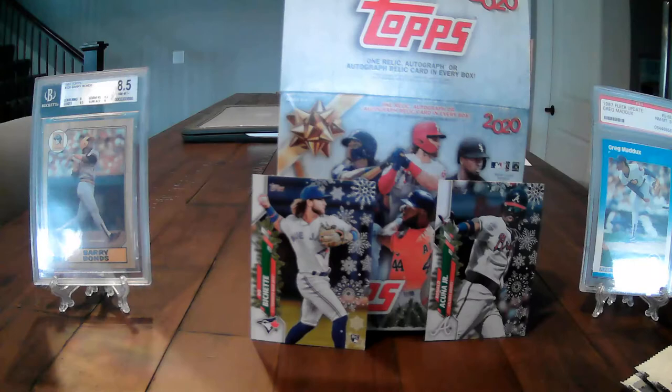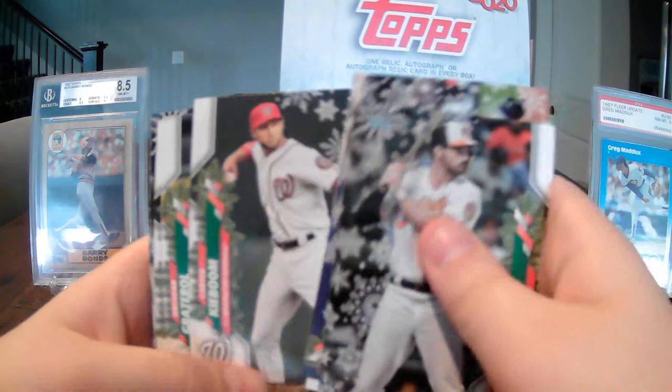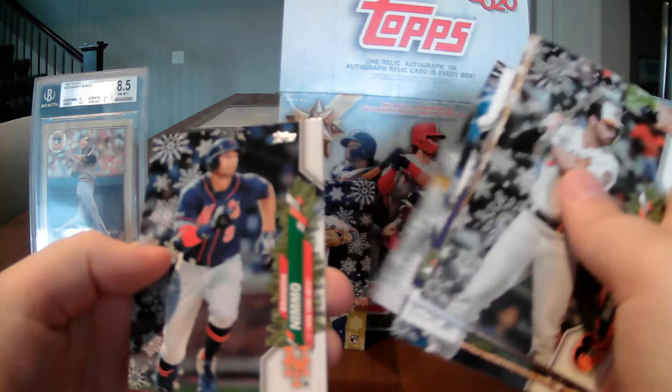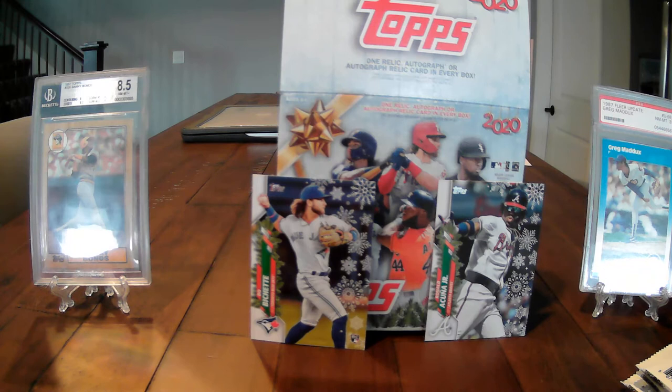Trey Mancini, Willy Adames, Wil Myers, Michael Chavis, Carter Kieboom, Matt Chapman, Wilson Contreras, and Adalberto Mondesi. I always get confused when I see this card coming up — I think it might be Kyle Lewis but it always tricks me. By the way, if you guys like my background that I just put together, please leave a like on the video and subscribe.